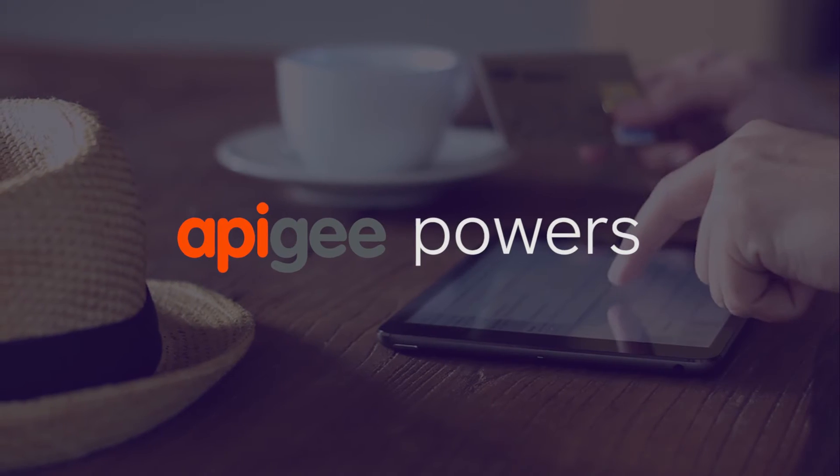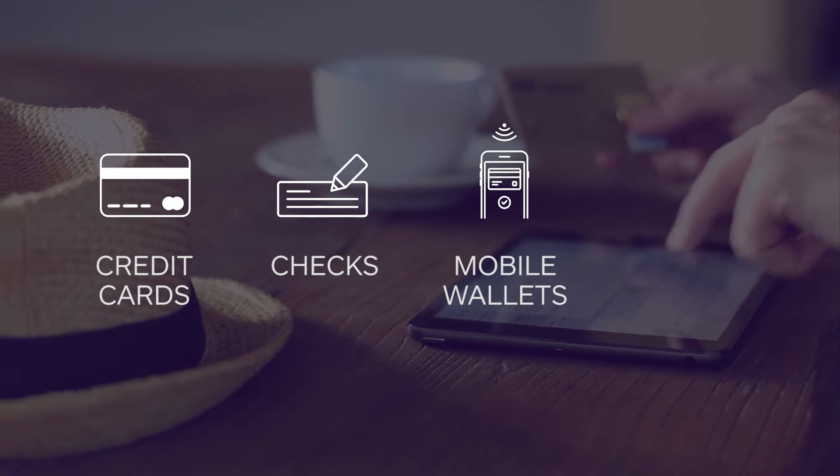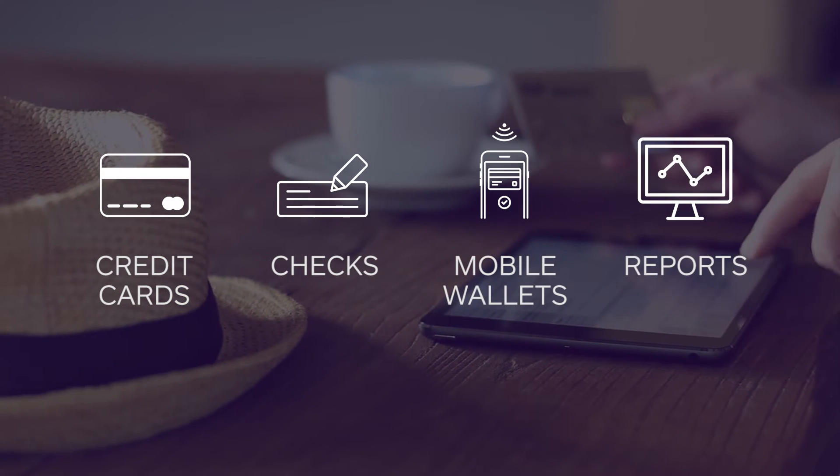Developers and partners can use our APIs to perform all the basic credit card transactions, check-based transactions, accept all the major mobile wallets, generate reports, and the list goes on. We also provide industry-leading security and fraud capabilities including tokenization, address verification services, card verification services, and 3D secure capabilities.